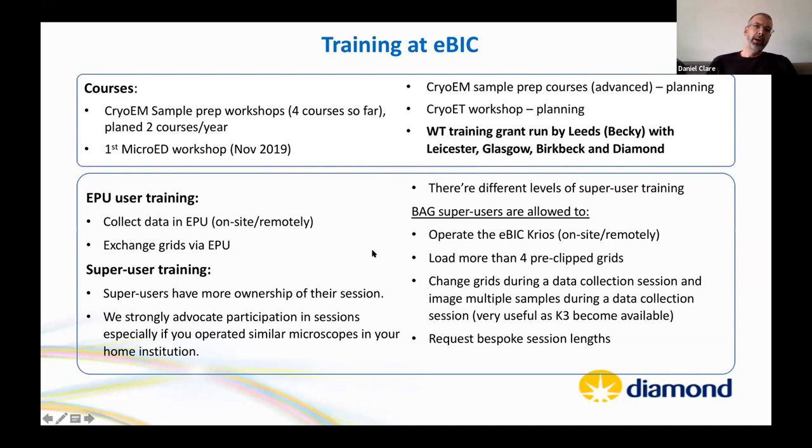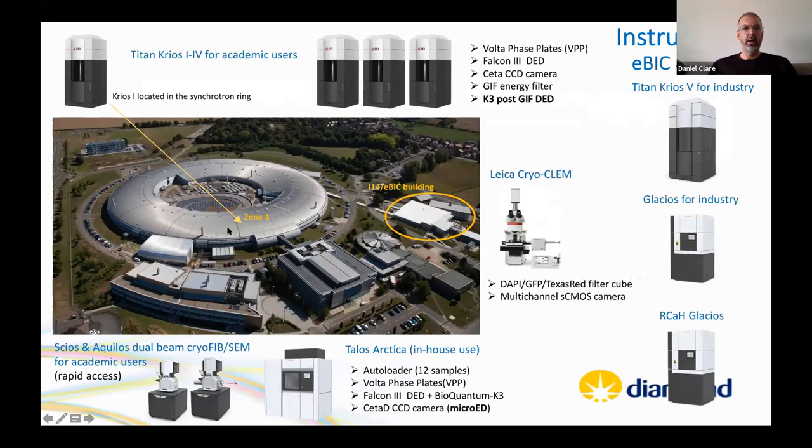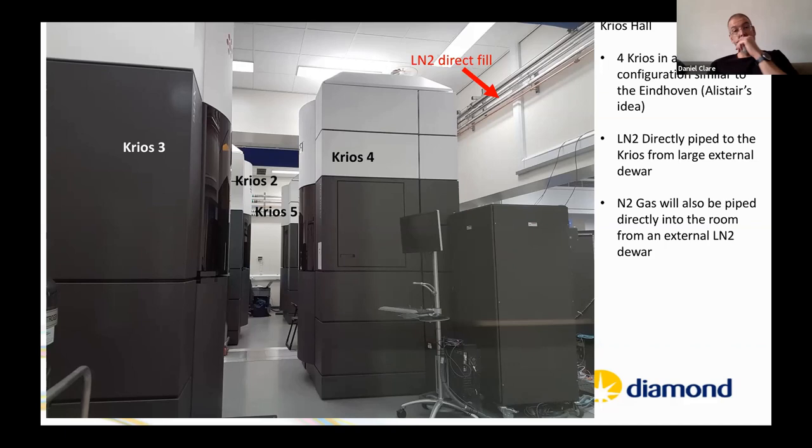Diamond Light Source is shown. EBIC's original Krios sits on the synchrotron hall floor, though currently down due to an autoloader issue. The main building houses four additional Krios microscopes, two Glacios, a Talos, two CryoFIBs, and a recently acquired CryoCLEM machine. The four Krios instruments are closely packed, similar to the Thermo factory layout in Eindhoven.